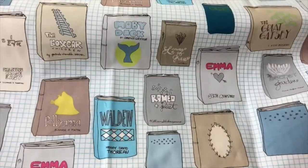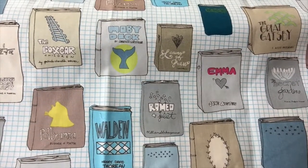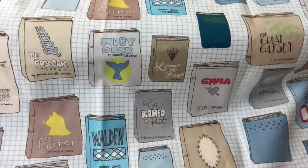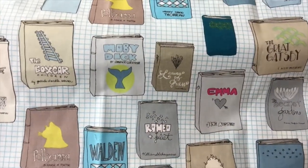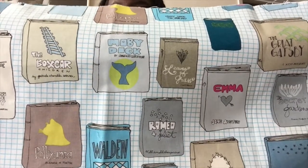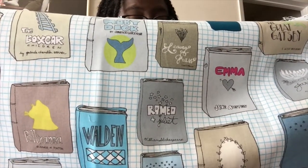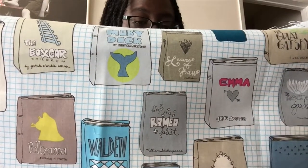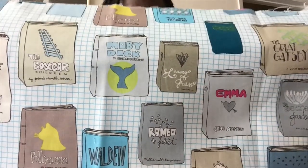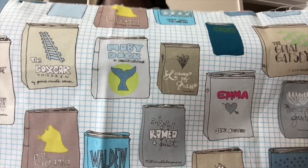I got this one, which I'm going to unfurl a bit, because it's books. There's Emma, Moby Dick, The Boxcar Children, Walden, Romeo and Juliet, Pollyanna, Calculus Made Easy, Frankenstein, The Great Gatsby, The Picture of Dorian Gray, The Secret Garden. So mostly books I haven't read, which is awesome. Well, I read Through the Looking Glass, and Romeo and Juliet, and Secret Garden. So maybe I ought to read more and shop less.